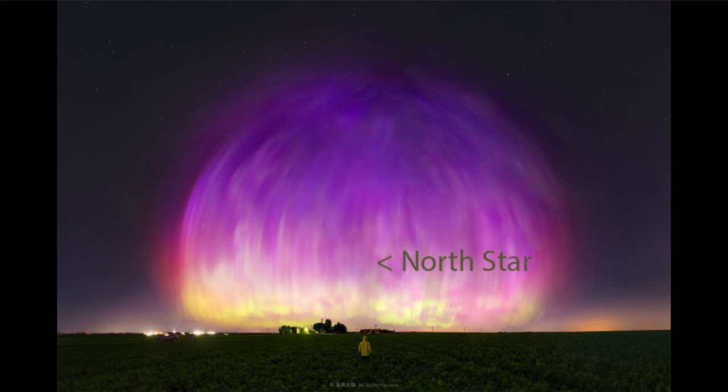Normally the aurora is visible at far northerly latitudes. We can see them sometimes when we have a strong enough storm at lower latitudes, and in fact you can see where this one is.